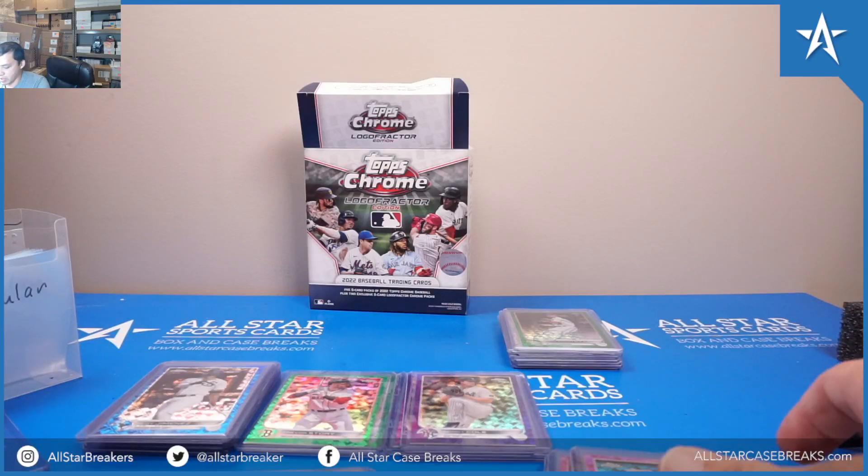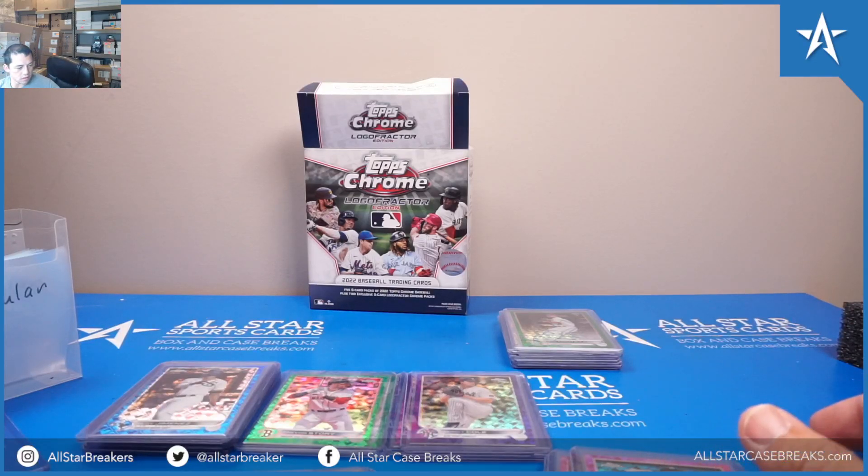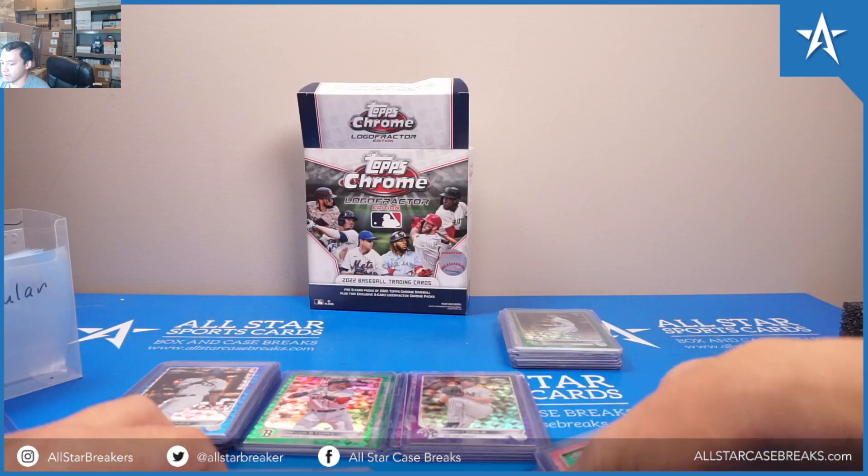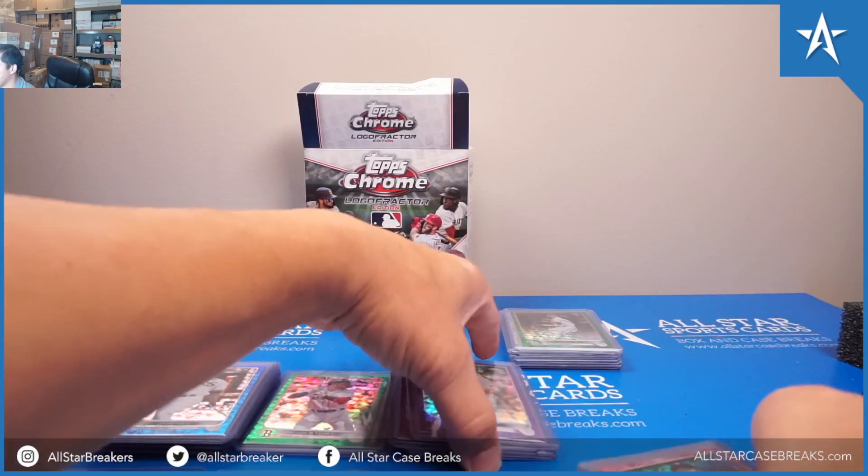This is Tony with All-Star Case Breaks, just doing a quick recap of all of the Logo Fractor boxes that I broke — 20 of them total.